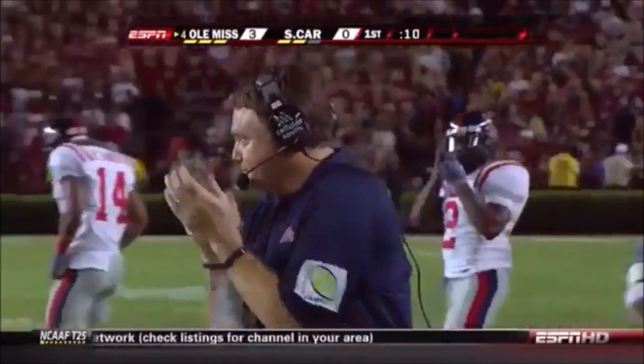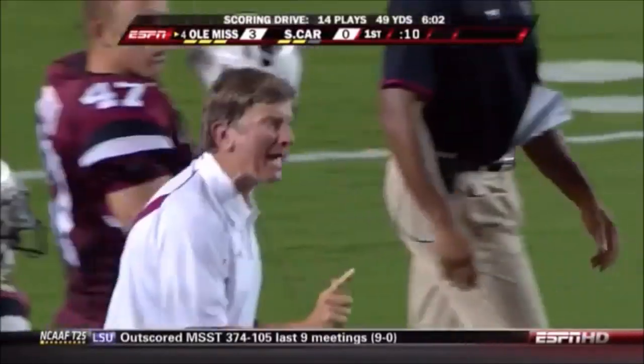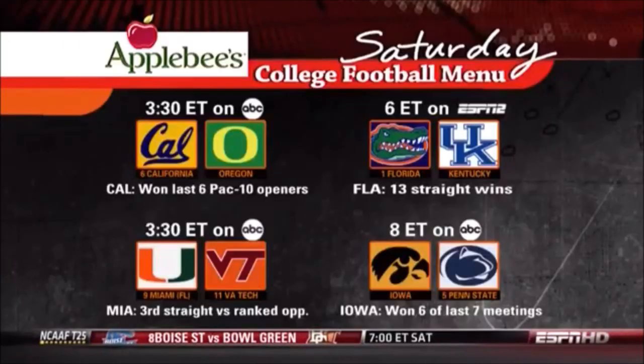So the Rebels take the fumble by Garcia, a long physical march down the field, and get a field goal with 10 seconds to play in the first quarter. 14 plays, 10 runs.